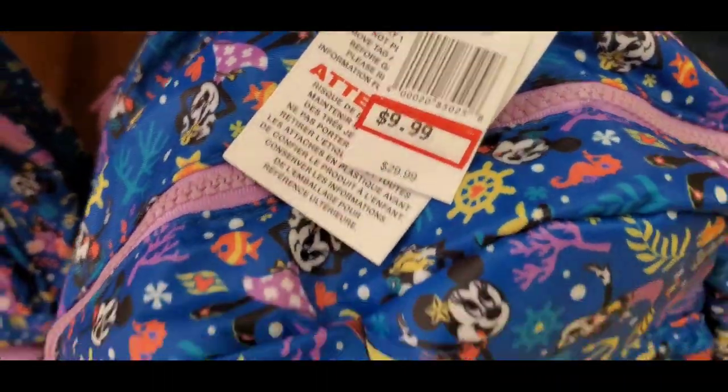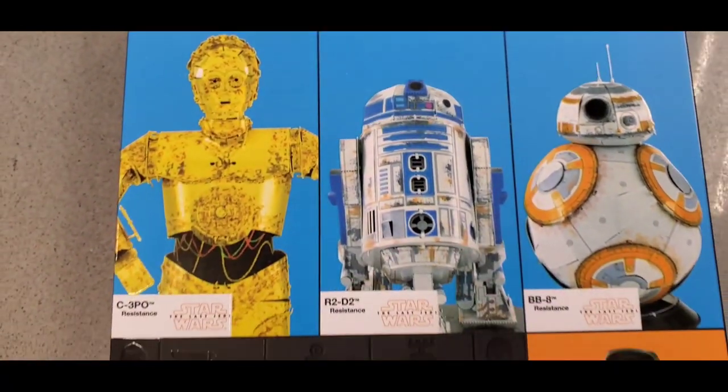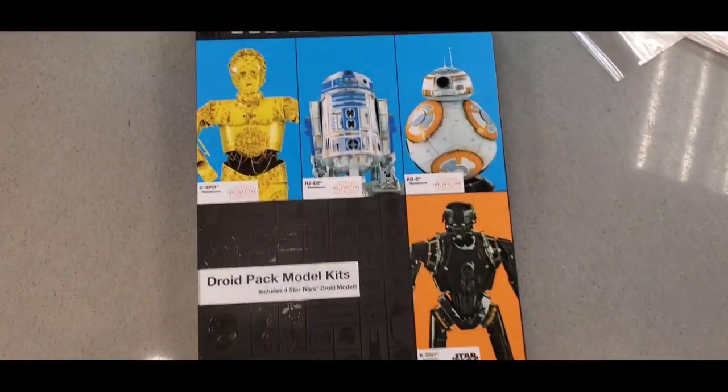Disney Cruise Line — this is definitely the day for Disney Cruise Line stuff. $9.99. And at the counter, they have this super cool thing — oh my gosh, it's so cool. It's $40 — I'm just going to grab a couple of these because it's just too cool not to pick up.